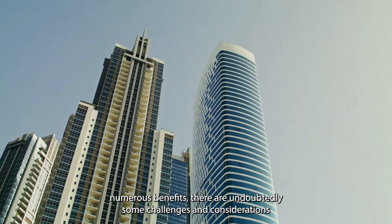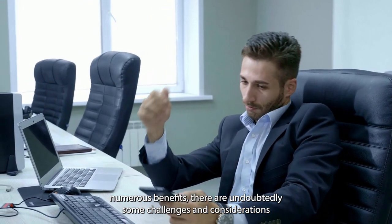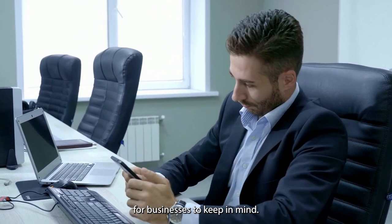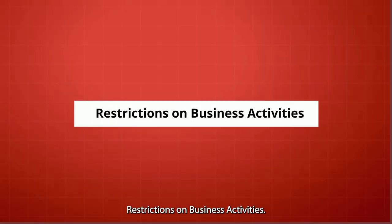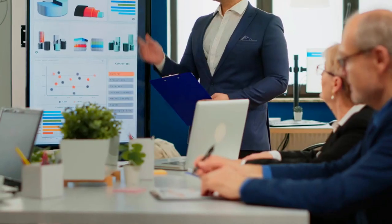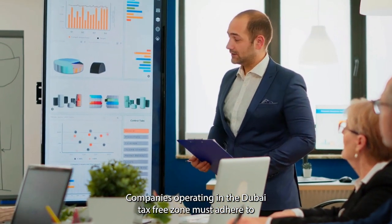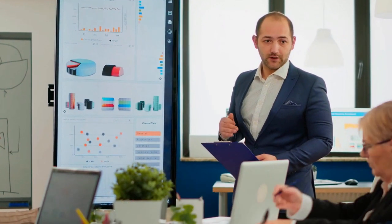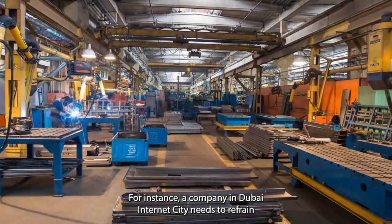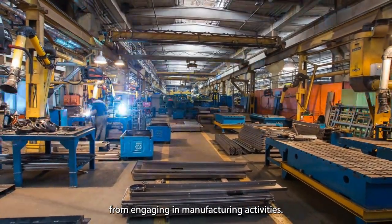But wait — we have a caveat. Challenges and considerations in the Dubai tax-free zone: while the zone offers numerous benefits, there are some challenges and considerations for businesses to keep in mind. Restrictions on business activities: companies operating in the Dubai tax-free zone must adhere to the specific business activities permitted within their chosen zone. For instance, a company in Dubai Internet City needs to refrain from engaging in manufacturing activities.